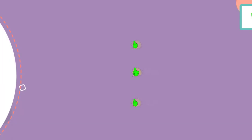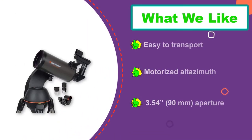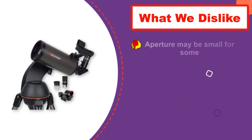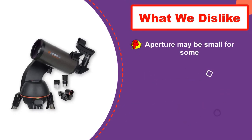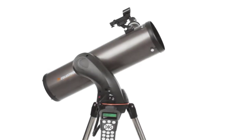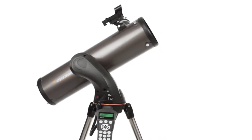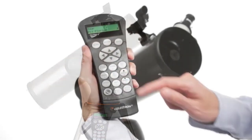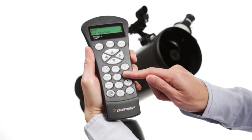Just pick an object and it aligns for you. It features a 3.54-inch, 90mm aperture, which gave us amazing views of the lunar surface, the phases of Venus, polar caps on Mars, the moons of Jupiter, and Saturn with its rings. It is also great for land viewing if you love watching ships.